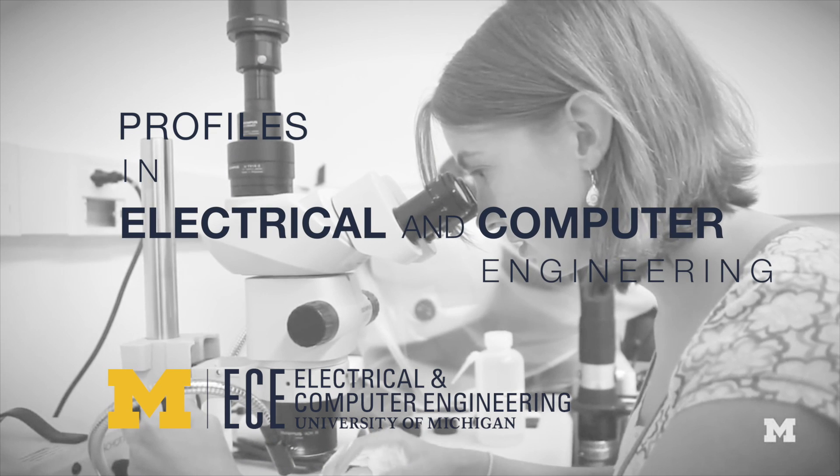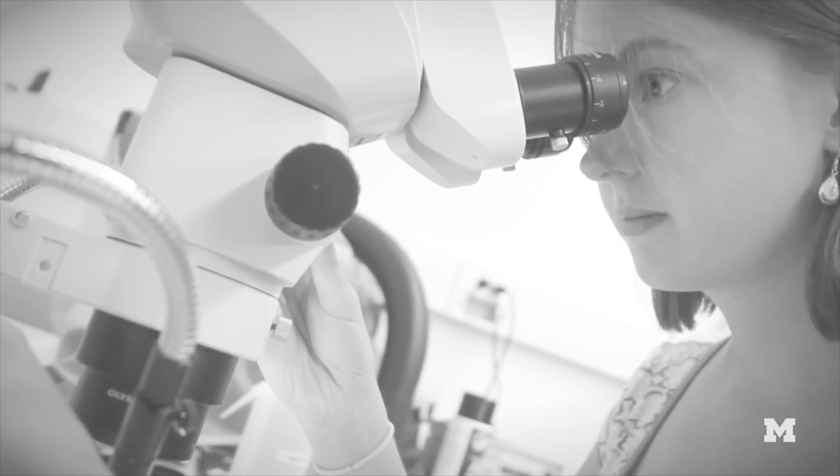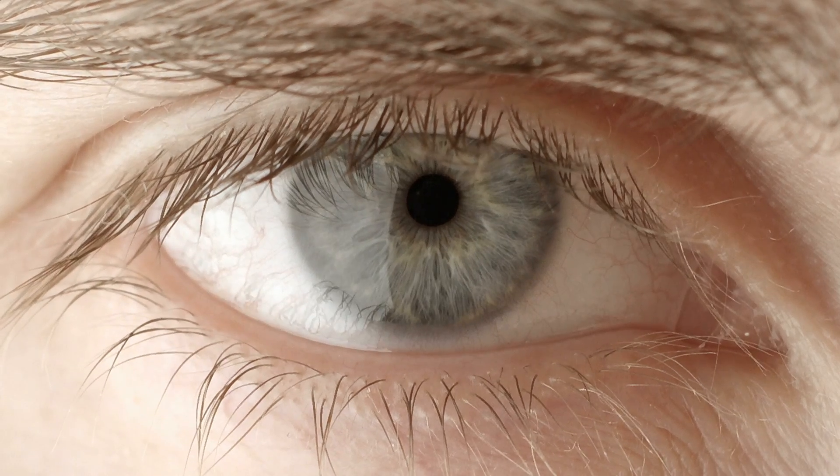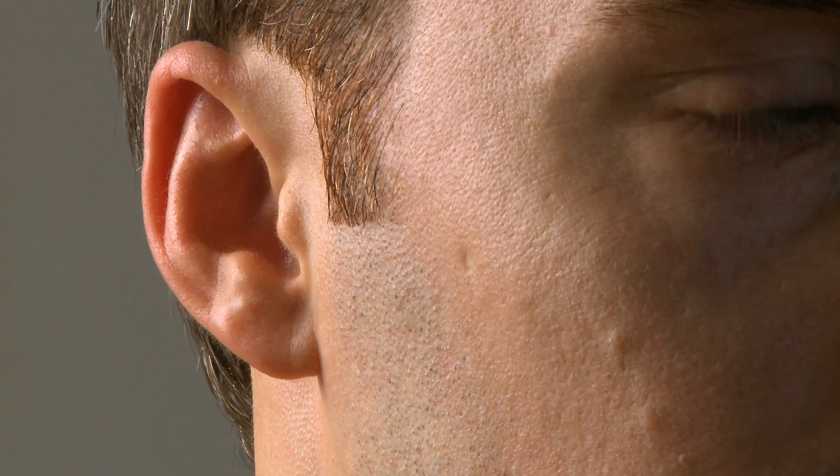I'm working right now on hardware implementations of neural networks in Professor Sylvester's lab. I do artificial intelligence on hardware. We're trying to take how the brain learns and how the brain recognizes different images or different sounds, and we're trying to apply that to computing. We're really working with a different style of computing that has been done in software before, but not really so much in hardware.